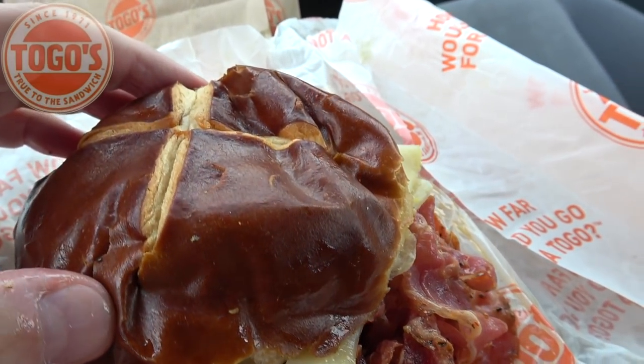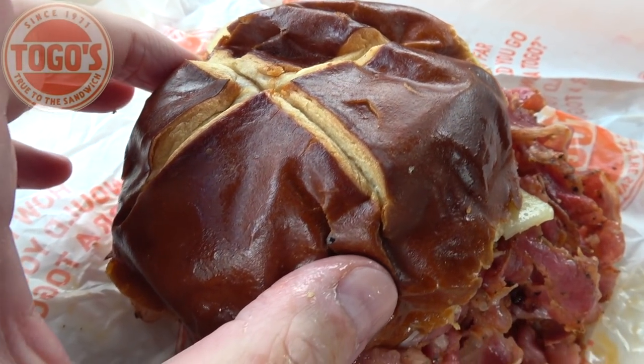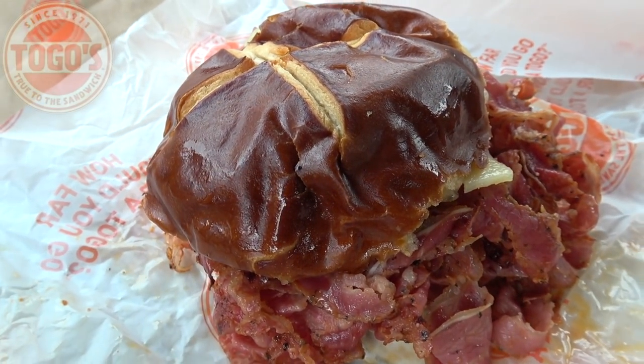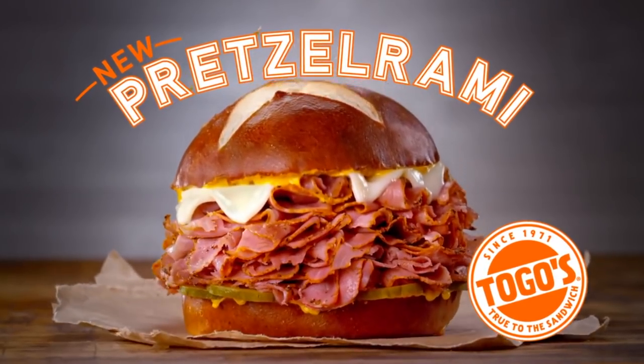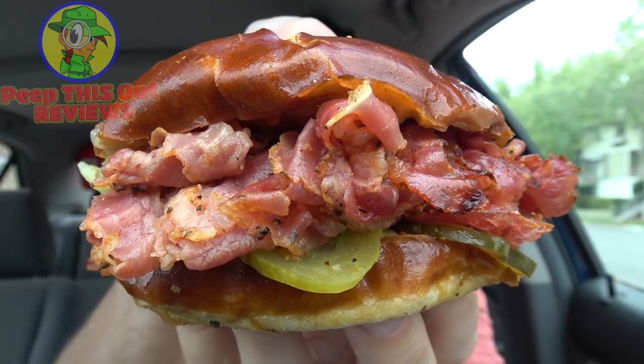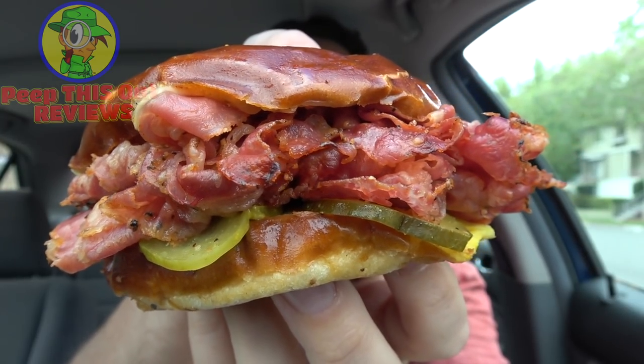That's exactly what you want inside a classic authentic pretzel roll. Take a look at the top — looking really nice. So let's not waste any more time on this one, guys. It's the all-new Pretzel Rami from Togo's. Just an insane amount of pastrami in the sandwich that I can barely hold with two hands — let's dive in. Take another fast look at how much meat is just falling off this thing.